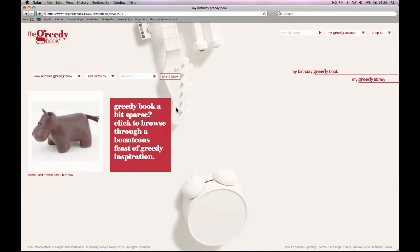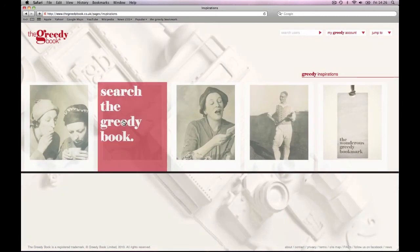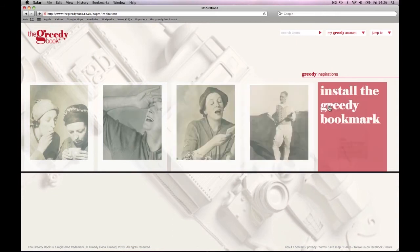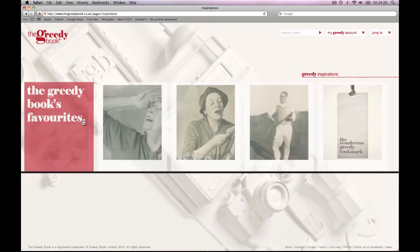Inspirations is the section that allows your imagination to truly flourish. Here we house our Greedy Book favourites — carefully selected items which are at the top of our greedy list. You can use the search function to scour the site for anything you fancy, or browse a random Greedy Book to get inspired by other people's treasures. And last but not least you'll find your Greedy Heroes — all the fashionably greedy users you've chosen to follow, where you can peruse their latest items.